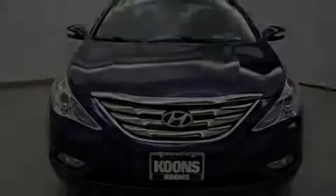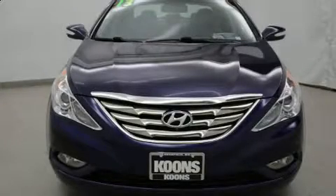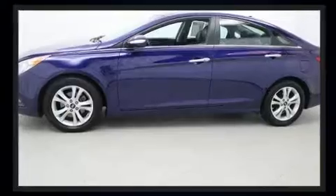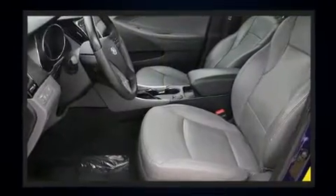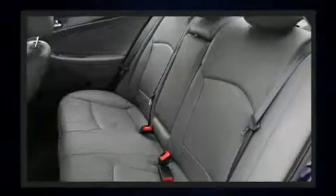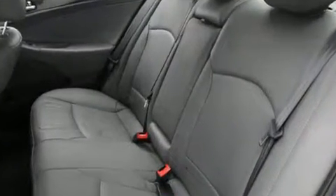Familiarize yourself with the 2013 Hyundai Sonata. This four-door, five-passenger sedan just recently passed the 60,000-mile mark. It features a front-wheel drive platform, an automatic transmission, and a 2.4-liter four-cylinder engine.